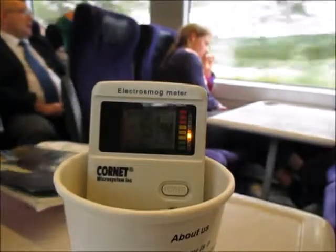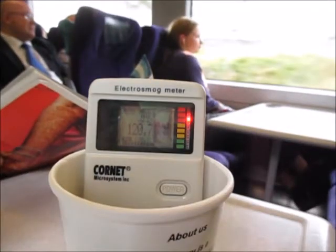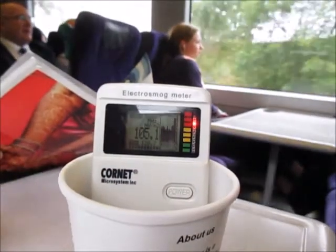Whether a laptop, a tablet, a Kindle, a smartphone, or even a flip phone — airplane mode is not just for airplanes anymore.